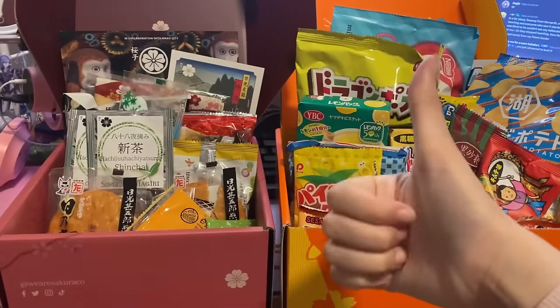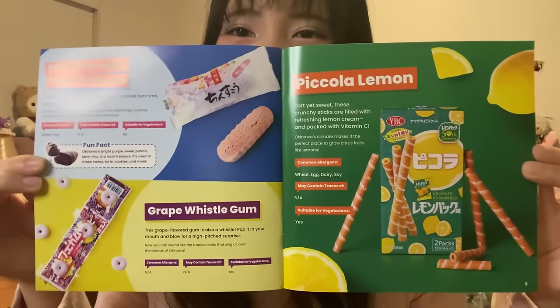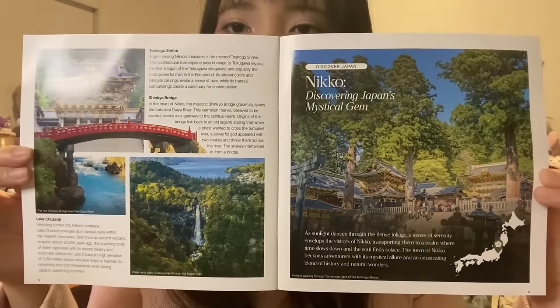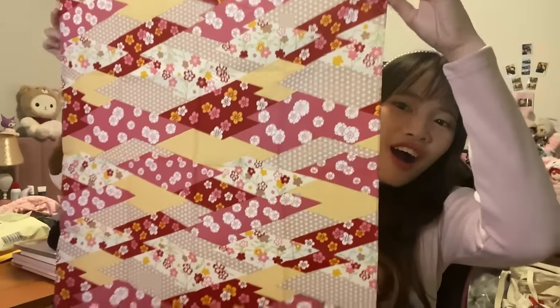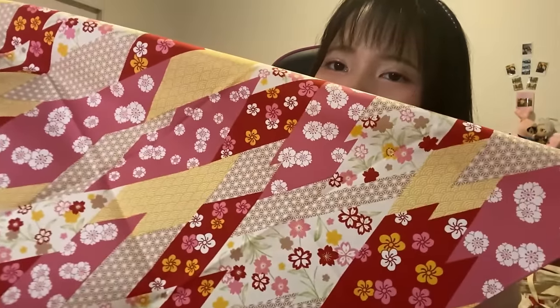You don't know what snacks are in the box? Don't worry! Because in the box there's a booklet where you can learn more about the snacks you receive, as well as allergy information. The booklet also contains a lot of information about Japanese culture. Moving on to SakuraCo — the theme is Heritage of Nikko. For SakuraCo, you can get some Japanese teas and a special Japanese tableware.